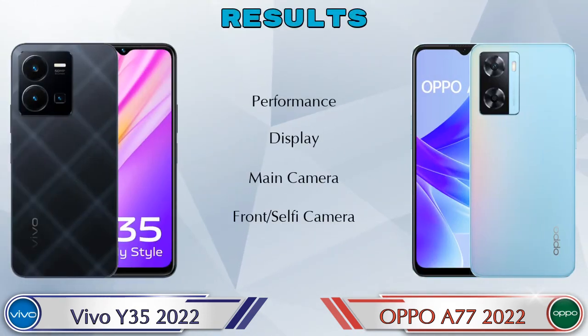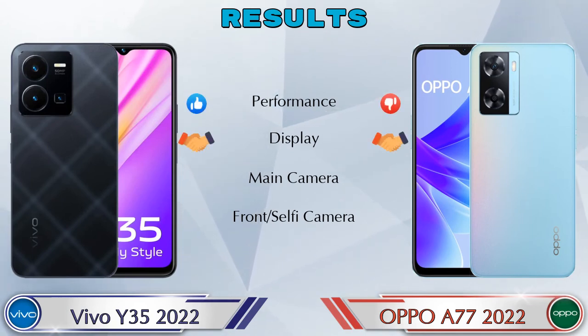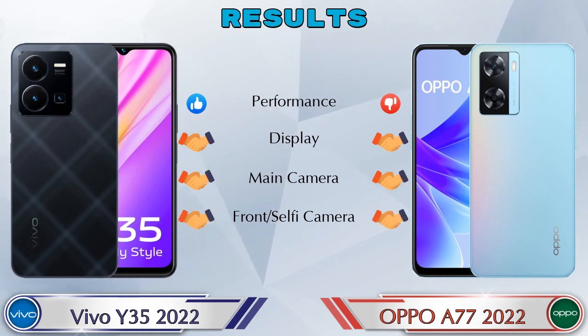Finally, talking about results: in performance, Y35 2022 is ahead. In display, both phones are the same. In main camera, both phones are the same. In front selfie camera, both phones are the same.